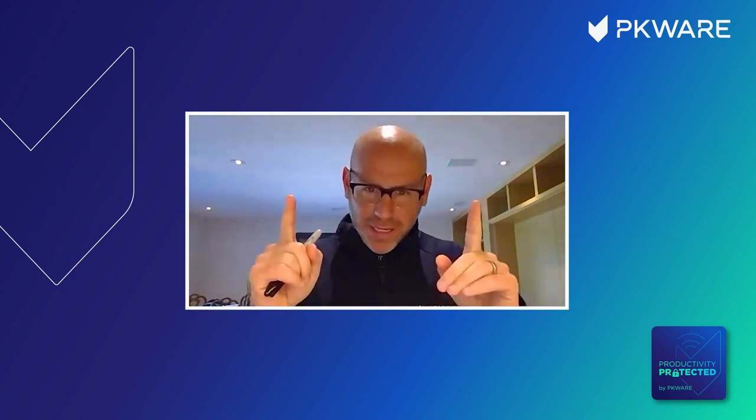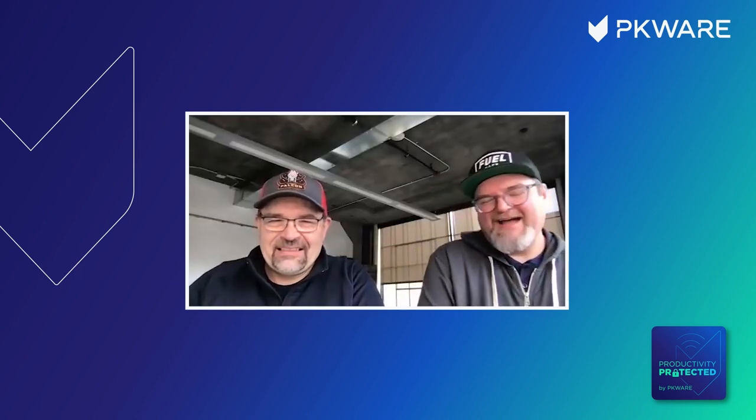Welcome, gentlemen — the real Mike and Mike show is taking place right now on the Productivity Protected podcast. Thank you, Spencer. It's an honor to be here. It's kind of amazing that we're almost up on a year of this podcast. It feels good to be part of it. And trust me when I say this — if we made a film about Spencer, it would be amazing. It would be award-worthy.